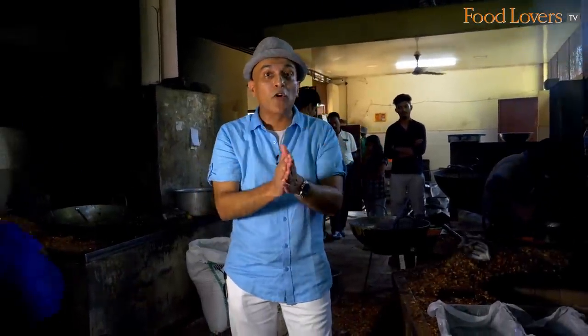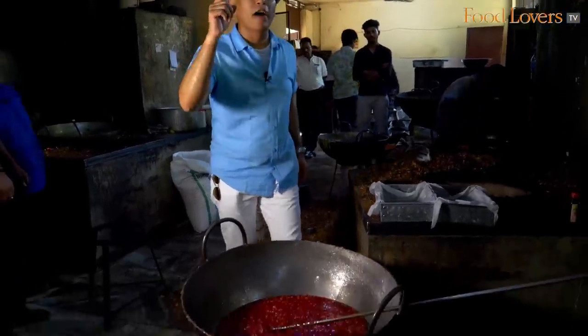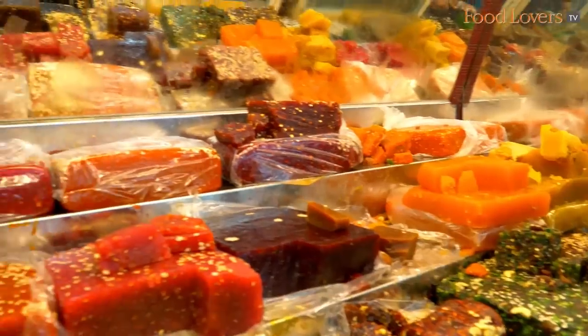Hi folks, we're watching the making of a Kozhikode Halwa. This is one episode you must watch till the very end, especially if you love your halwa. This is a green chilli halwa — you have to take only small pieces because it is sweet and then you get the heat from that green chilli.